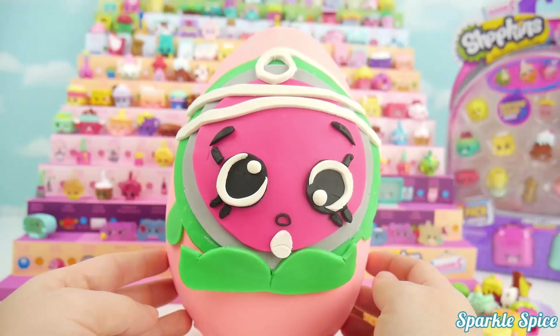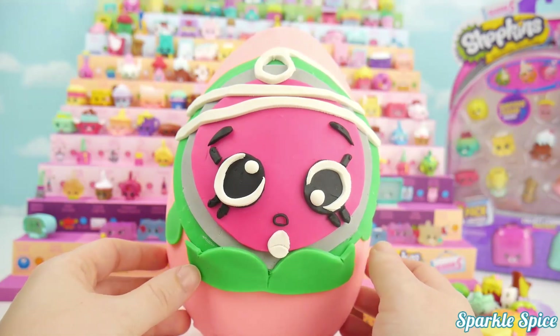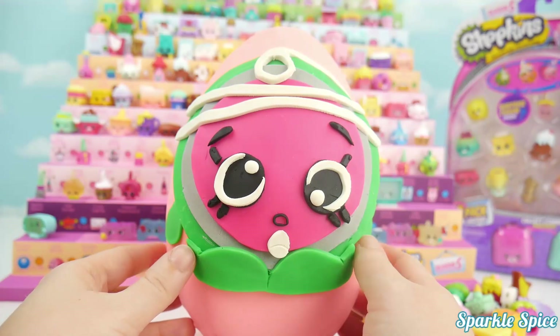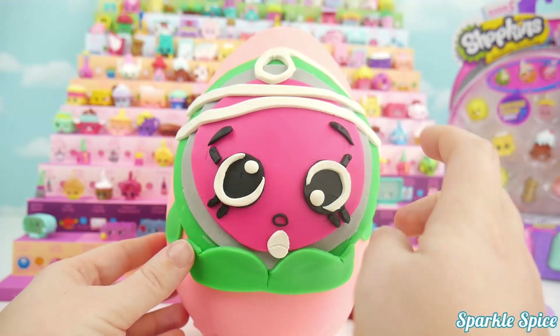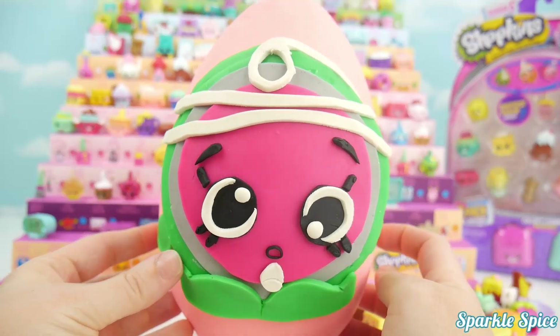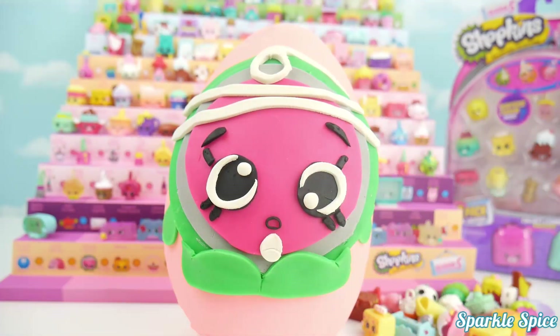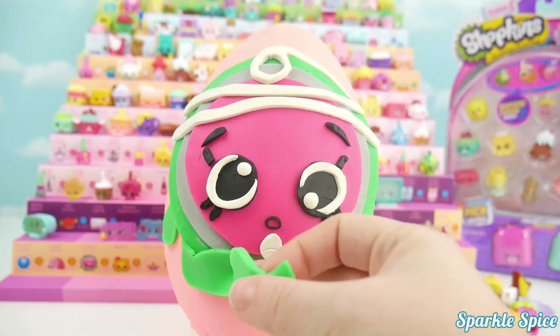Okay, I am ready to take a look at our surprise egg and get it open and see what's inside. But let's take a closer look at Yolanda yo-yo. You see her eyes are all mixed up — she must have been getting yo-yoed up and down. And her cute little string, she looks adorable. I love these colors. Well, maybe we should see what's inside.